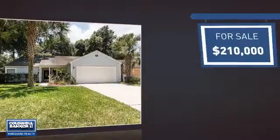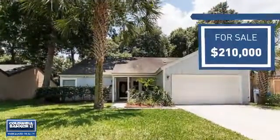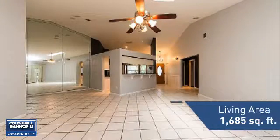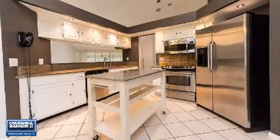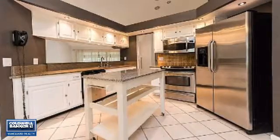Currently listed at $210,000, it just went on the market this month. Featuring over 1,600 square feet of living space, this home gives you a spacious layout to play host or kick back and relax after a long day.